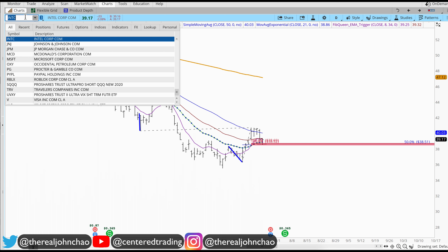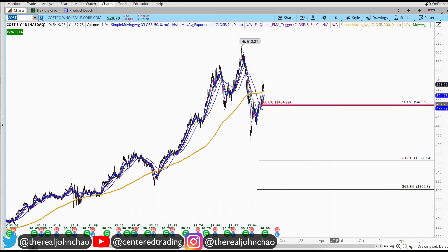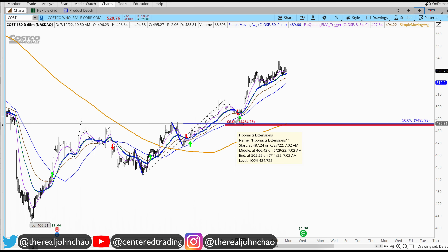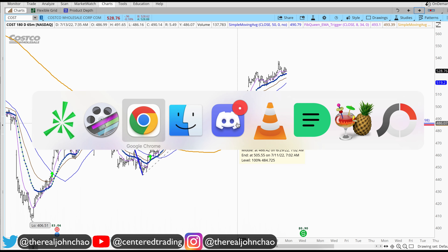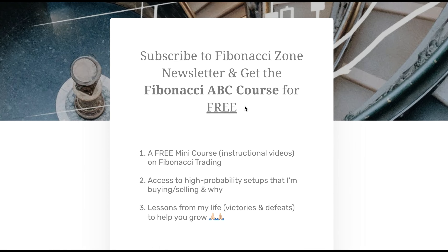I also want to share the Costco trade we talked about a couple days ago. What was interesting about this chart was that it also got up above the 200 moving average on the hourly chart. If you jump on my YouTube channel, we went over this chart back on the 13th.